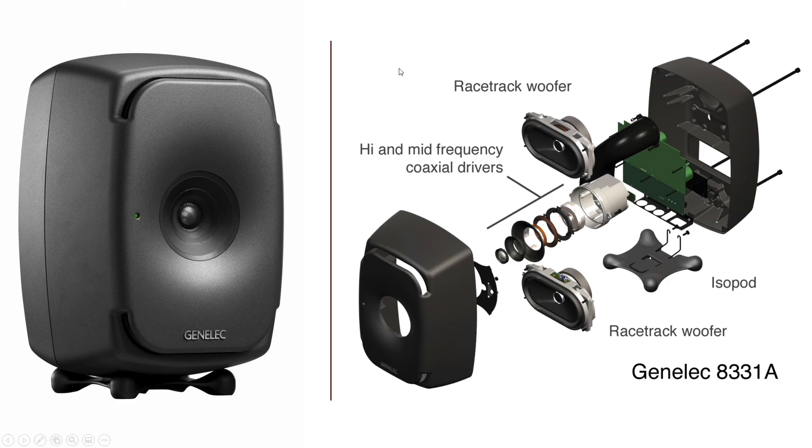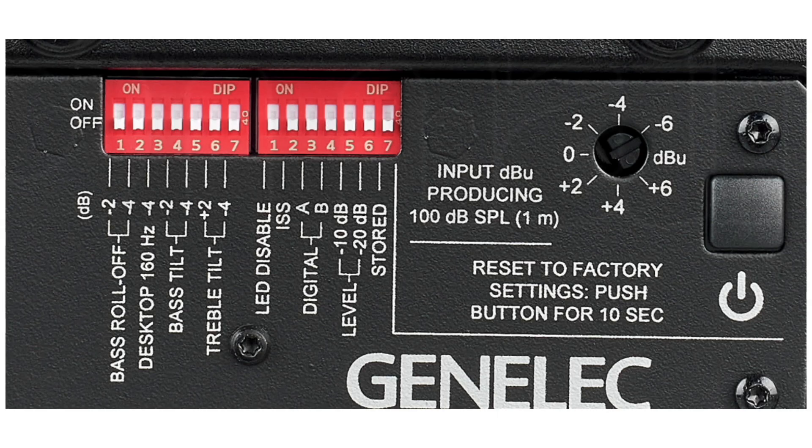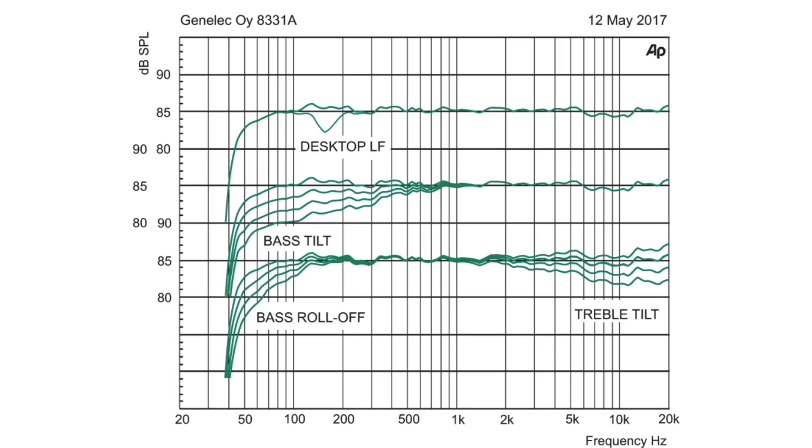On the back there are inputs and outputs, but also a bank of dip switches that allow you to control the bass and treble — you can even turn off the LED light. In my testing, I left them all in the off position. Genelec provides a graphic showing what each setting does to the frequency response.